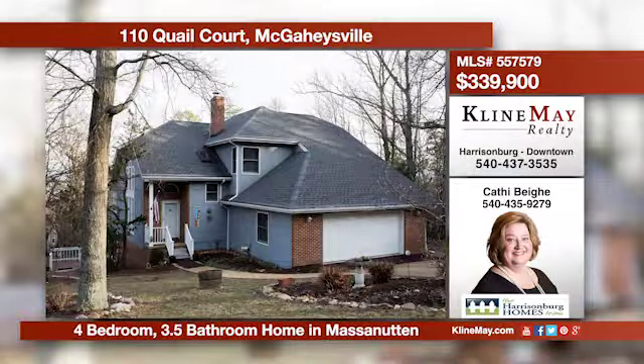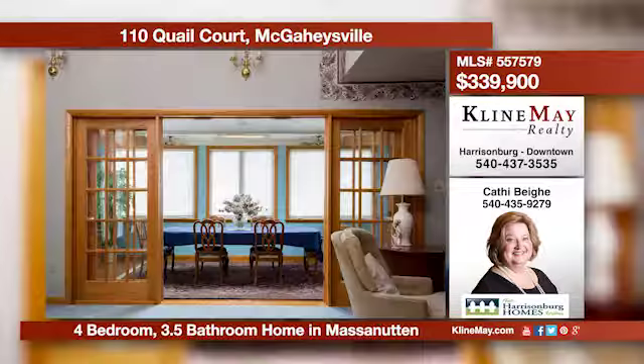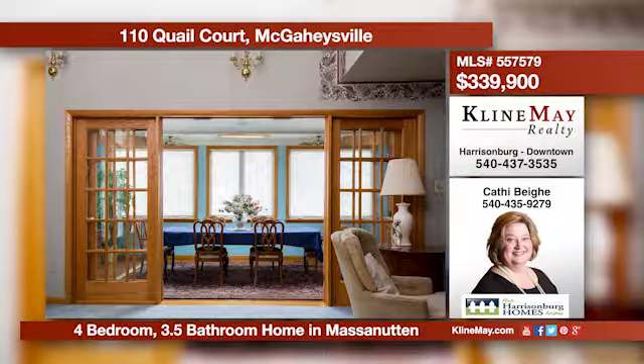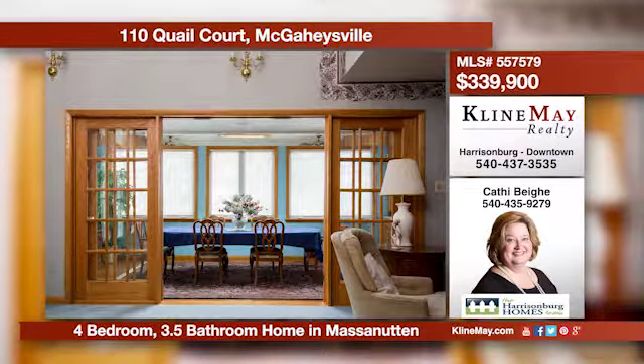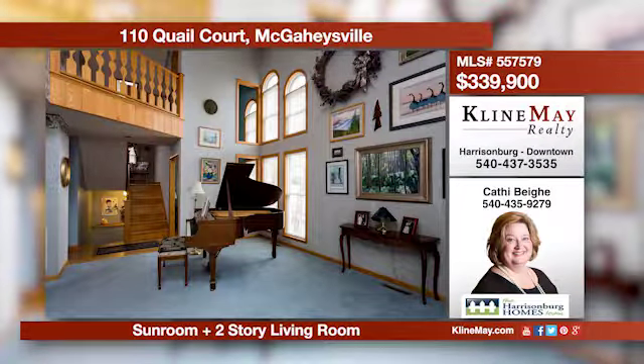Offering a perfect floor plan for entertaining, this Massanutten home features multiple dining areas, a kitchen with a center island, plus a walkout basement with a built-in bar. Enjoy fresh air from the screened-in porch deck. Call Kathy Behe for more information.